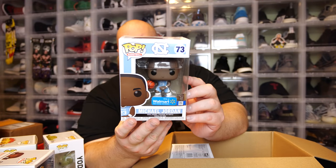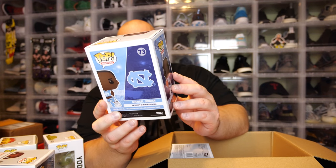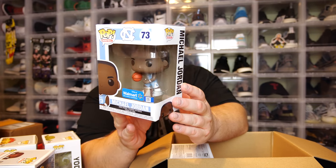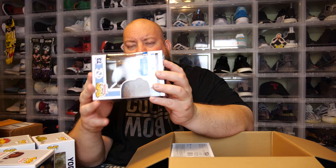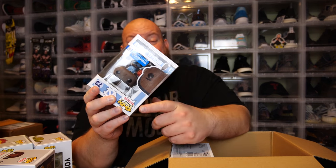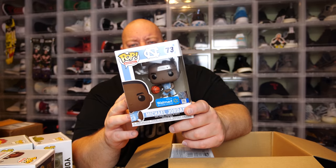Next one — we've got Michael Jordan UNC, the Walmart exclusive Michael Jordan in that UNC baby blue for the NC Tar Heels. It has some window rubbing, which can happen just from the pops rubbing against each other in the shipping box. It also has that weird factory crease on the front of the box — it just appears on pops sometimes.